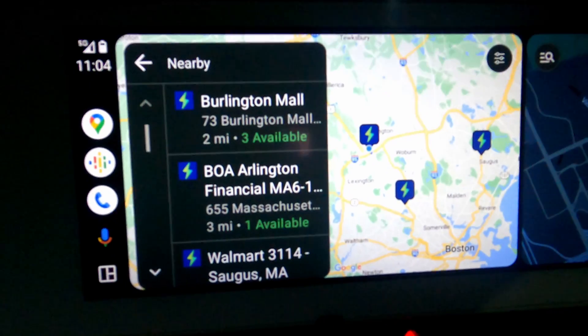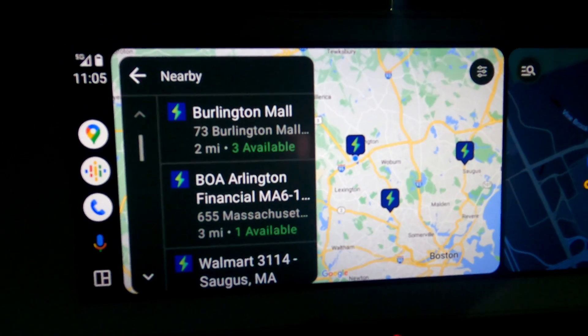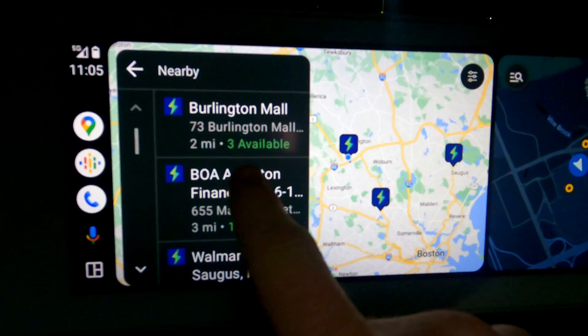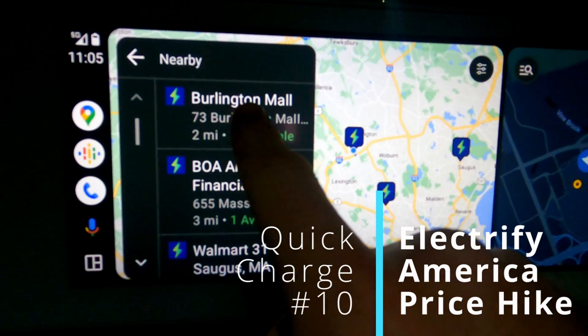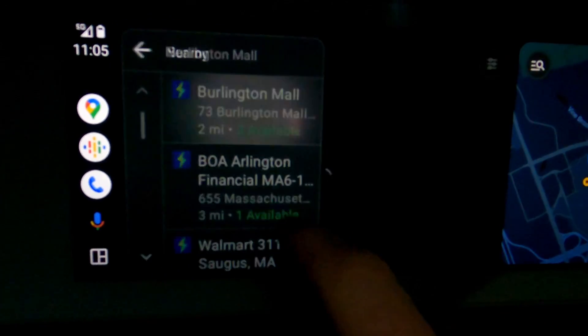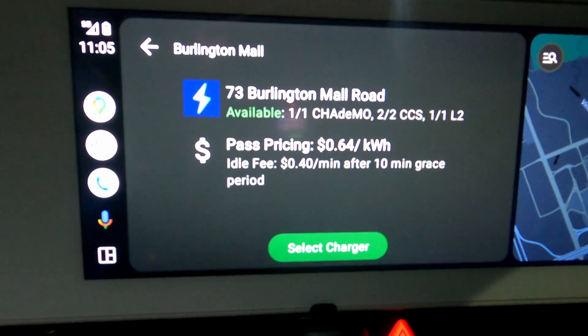Not a super exciting location — nothing particularly new here in terms of equipment or things we haven't seen before. Burlington Mall has been a fairly regular stop of ours for charging tests and, over the years, winter tests and stuff like that.